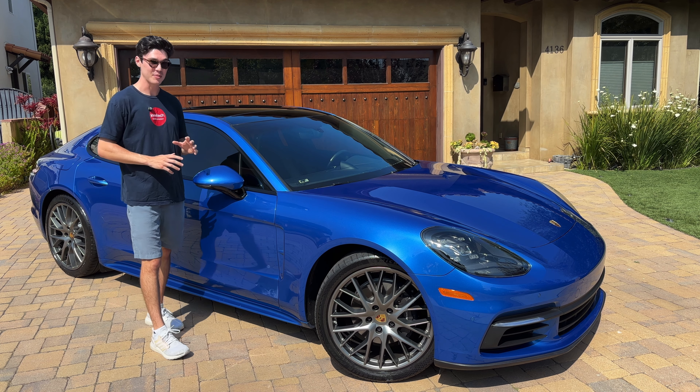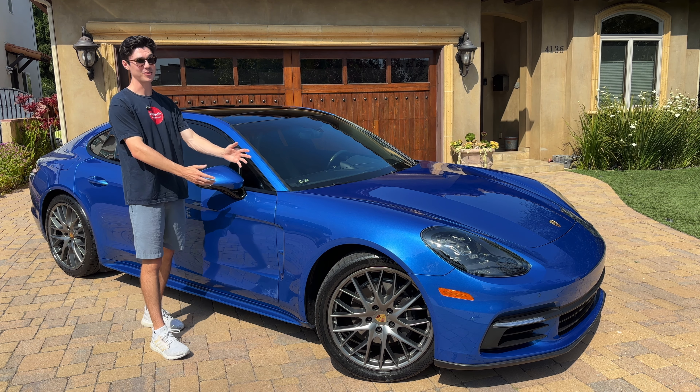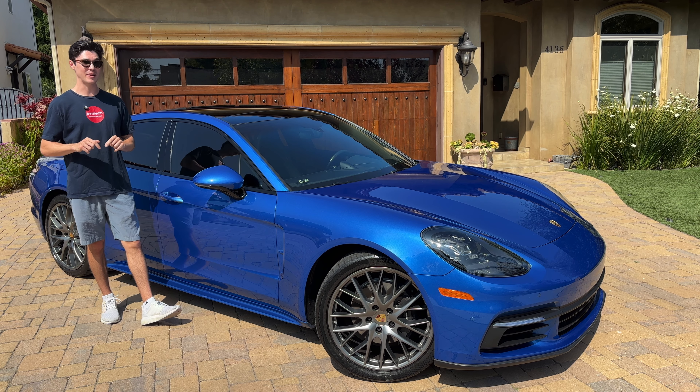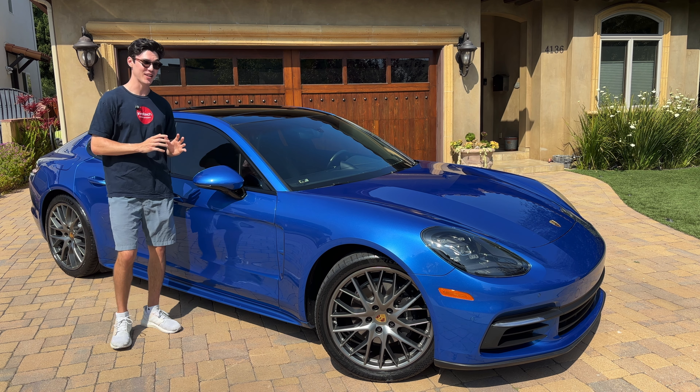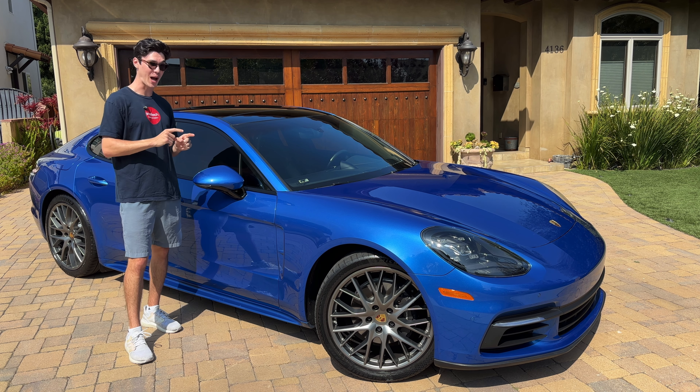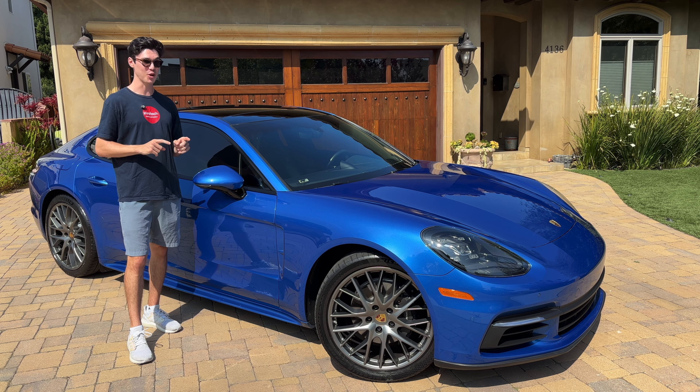Everything is packaged really well in the interior and you're just getting the best quality possible from Porsche. I love how all the light can come in through the various sunroofs — overall it just feels like a lovely place to be. I want to thank Jay, the owner of this car, for allowing me to film his beautiful sapphire blue Porsche Panamera. If you are interested in this car, check out the link in my description. I really don't think there is a better deal for a Porsche Panamera with all these options in the LA area. Thanks so much for watching.